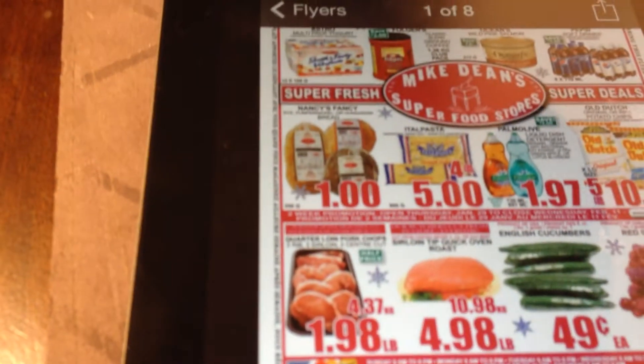The next item is from a store called Mike Dean's Superfood Stores. They have cucumbers on sale for $0.49 each, which is a really great deal.